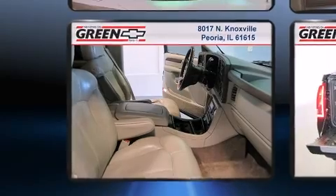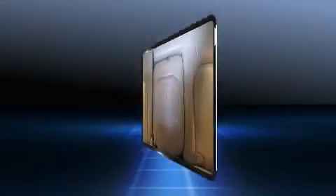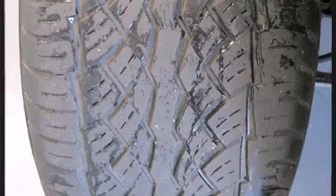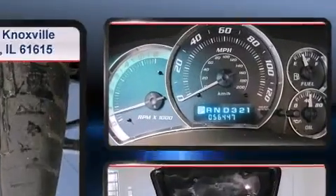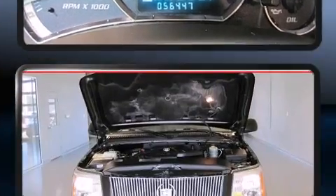Top features include power front seats, adjustable headrests in all seating positions, an automatic dimming rearview mirror, automatic dimming door mirrors, a tonneau cover, and seat memory. Backseat passengers will appreciate the rear audio controls, allowing them to make easy adjustments to the stereo system.